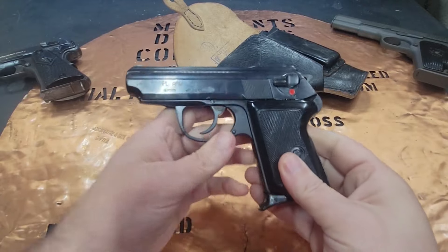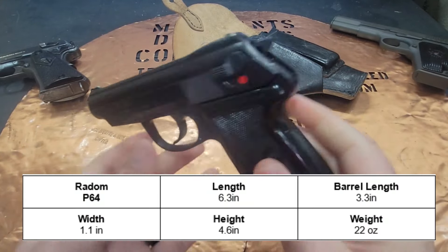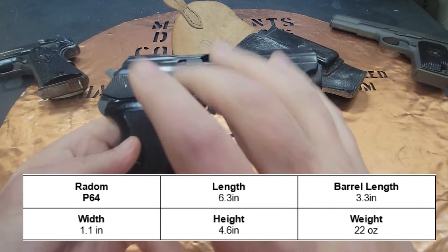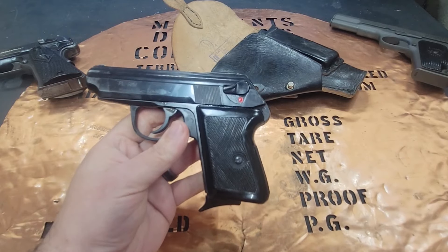The overall specs of the P64: the length is 6.3 inches, barrel length is 3.3 inches, width is 1.1 inches, height is 4.6 inches, and it comes in at 22 ounces.